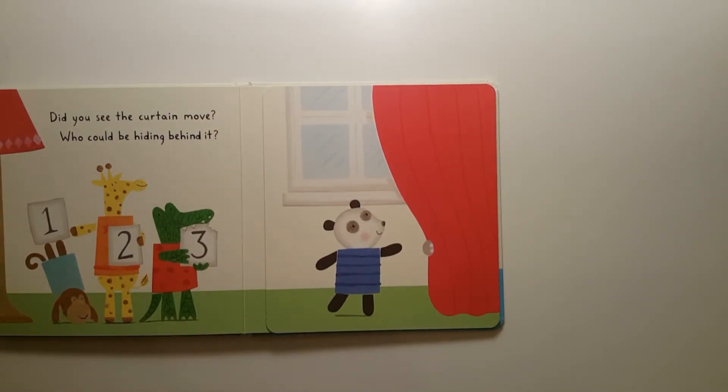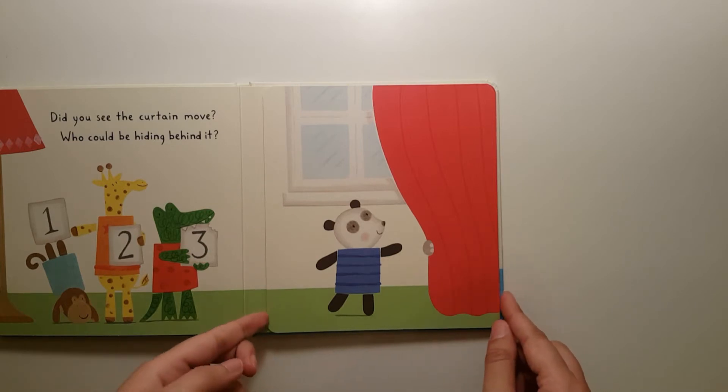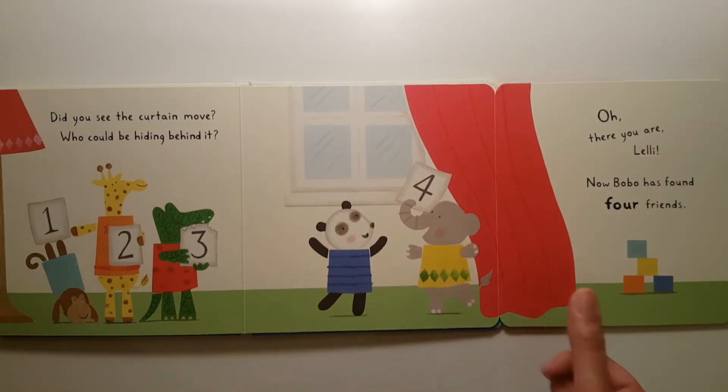Did you see the curtain move? Who could be hiding behind it? Four. Oh, there you are Lily. Now Bobo has found four friends.